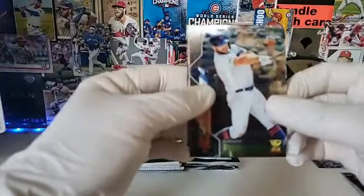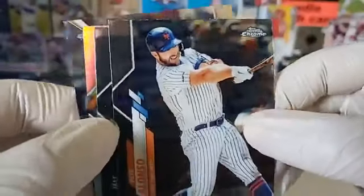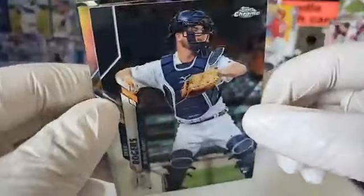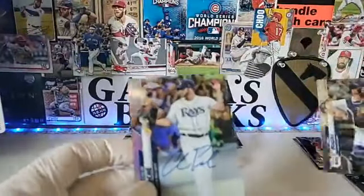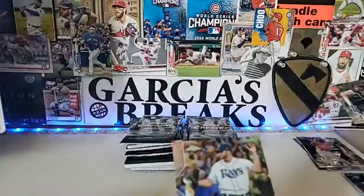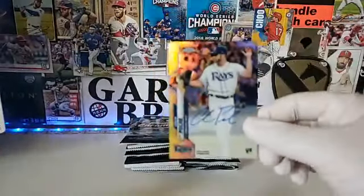We got a Pete Alonso Chrome. We got Jake Rogers for Detroit and Yordan Alvarez rookie — our second refractor pretty quickly. They really don't want to flip this stuff.